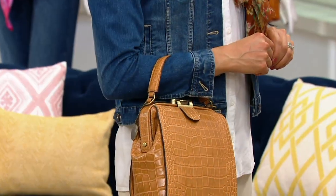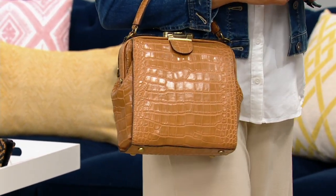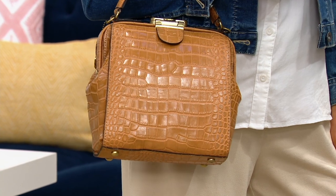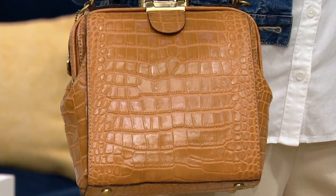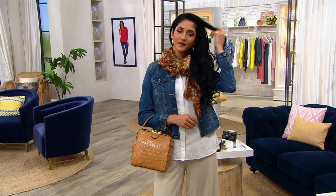On this big fashion day, we have a special price just for today on the leather croc embossed north south frame tote. It's gorgeous — you can carry it crossbody, long shoulder, or by the handle. Special price for the day: forty dollars on easy pay. When you see these colors, you will fall in love.